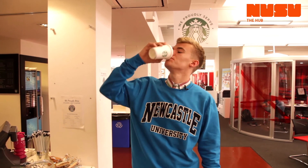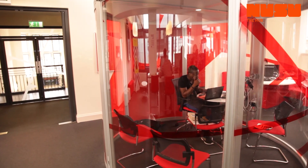This is the 24-hour computer cluster. It's a great place to hang out and do work in a more relaxed environment. And what's the one thing you need for a big study session? Coffee. This is also a quiet study area.